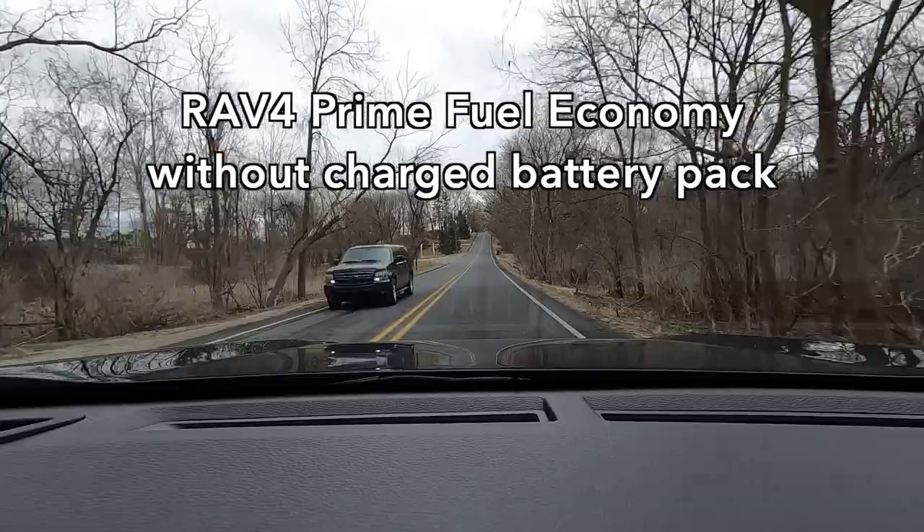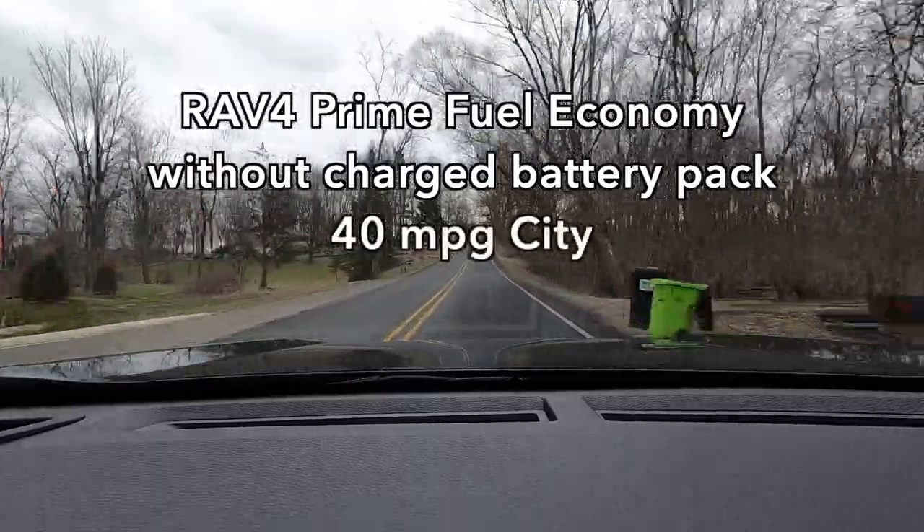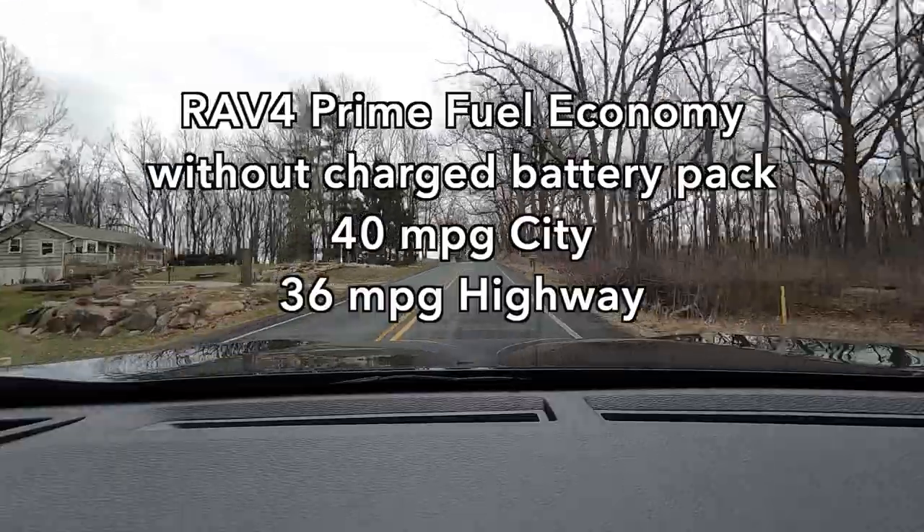According to the EPA, if you have no battery charge at all, it is 40 miles to the gallon in the city, 36 on the highway, 38 combined. Being the ever-curious person that I am, I decided I wanted to see what those numbers actually were in real life, in less than ideal conditions, it must be said, and with a person that has kind of a heavy right foot. I actually did my own city fuel economy test and my own highway fuel economy test.